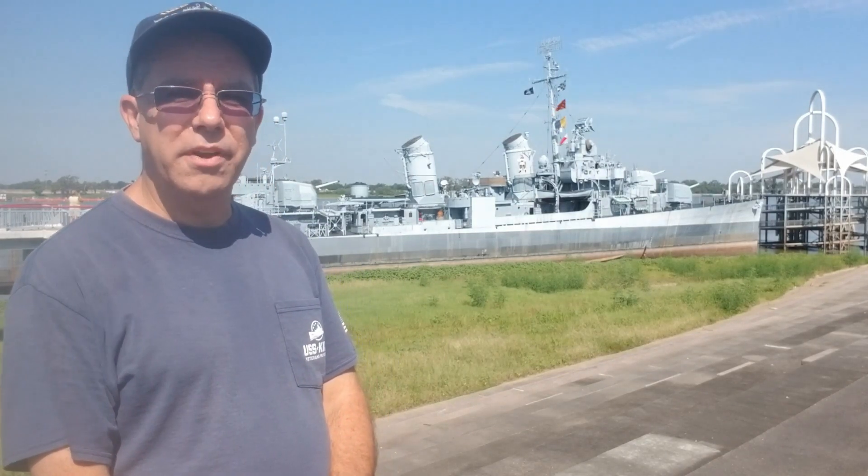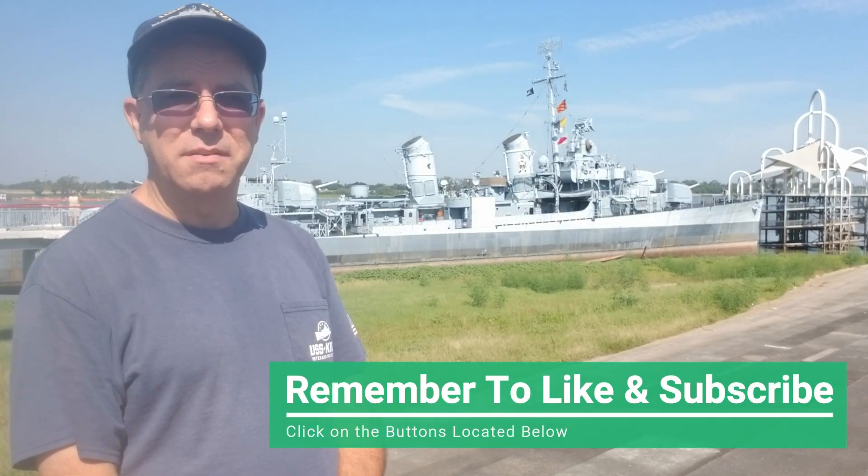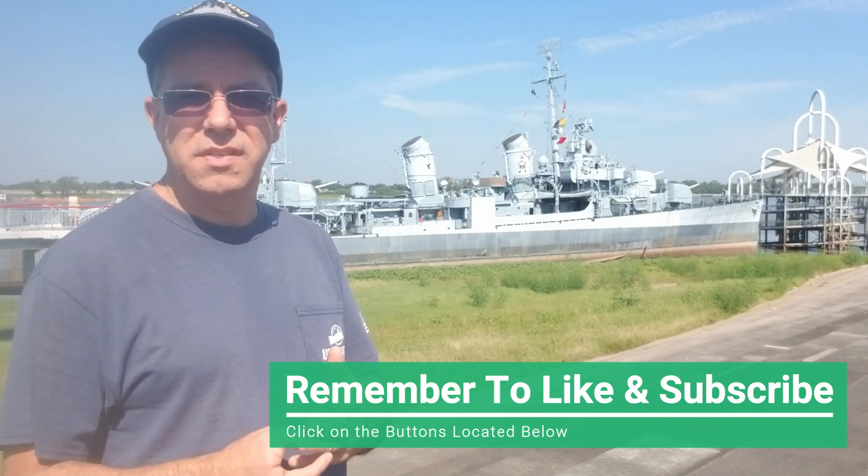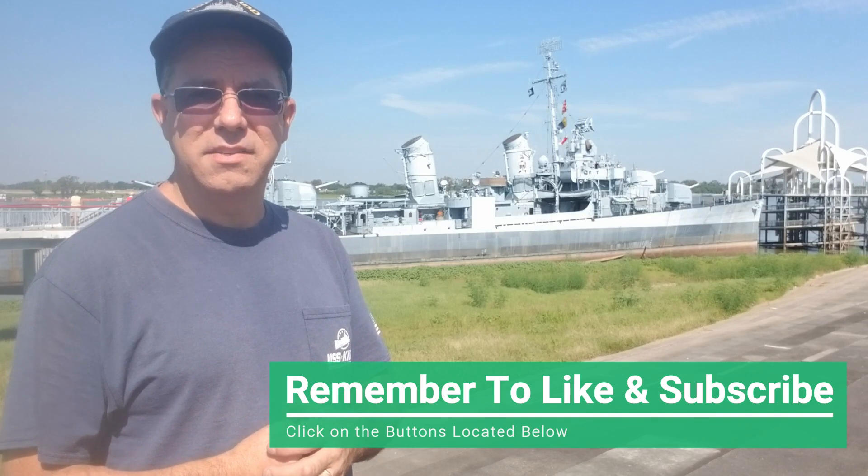Hi, I'm Tim Nesmith, Ship Superintendent and Education Outreach Coordinator for the USS Kidd Veterans Museum. Welcome to Kidd Bits, the museum's video resource series for educators and students.